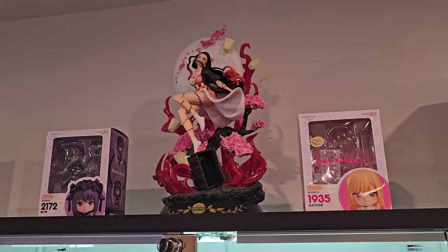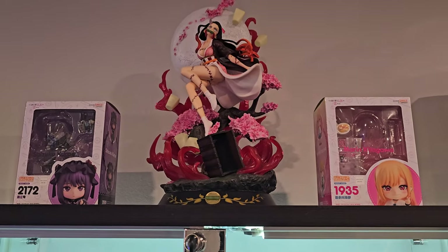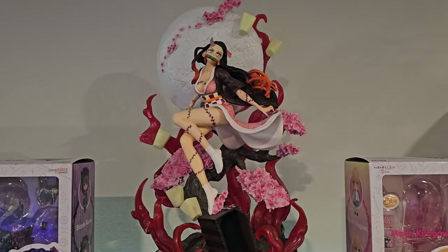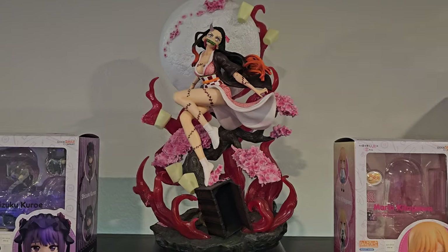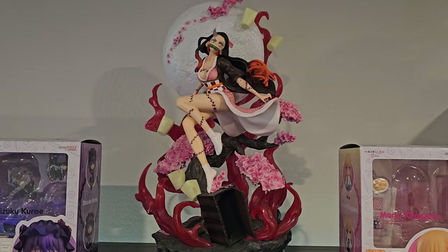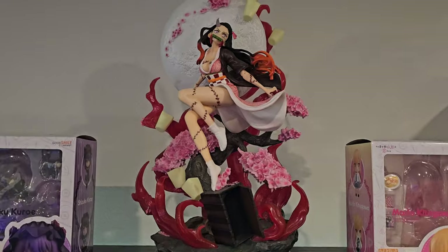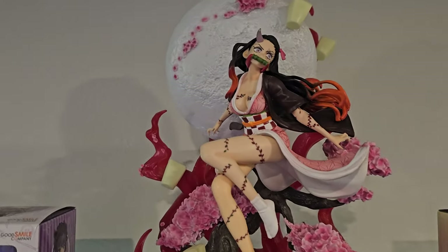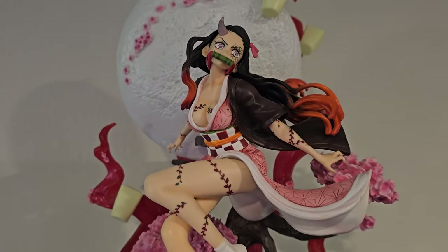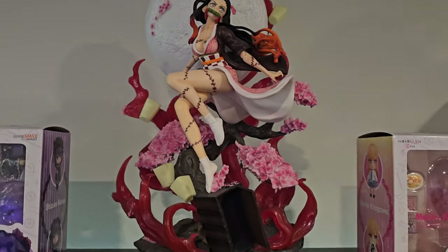Above these I only have the two boxes of my two Nendos that I recently unboxed. Then there I have a resin of Nezuko that I got in Akihabara. I don't remember the manufacturer, but it lights up — you connect it and the moon lights up. It's a very good figure, pretty detailed. I really do like it.